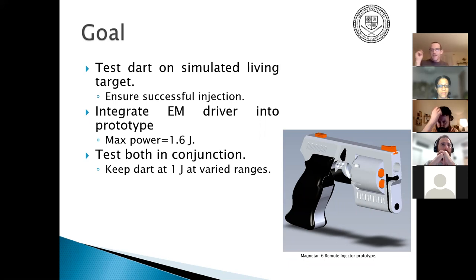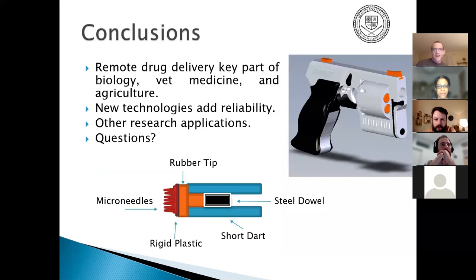Testing so far has been on simulated targets — a stake with foam wrapped around it to simulate an animal, sometimes with a coat for fur. The prototype to be built later has already begun with 3D-printed components. The frame will be structured like this design, with electronics integrated. Max power will be equivalent to the SGP, but it needs to maintain a consistent one joule across a variable range.